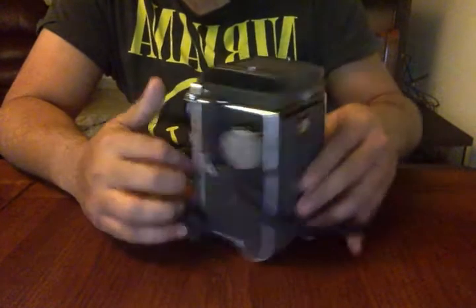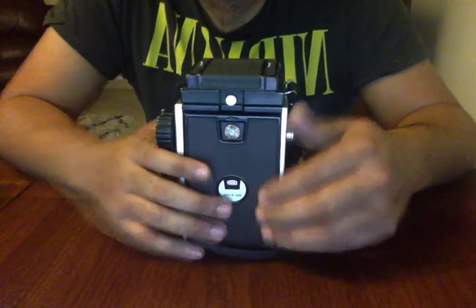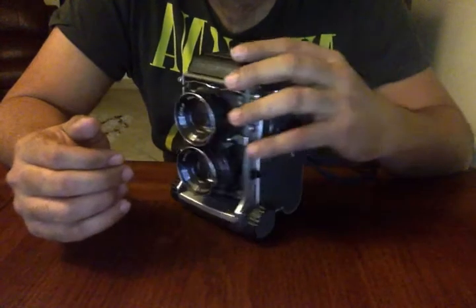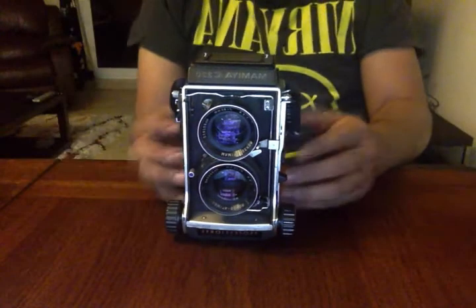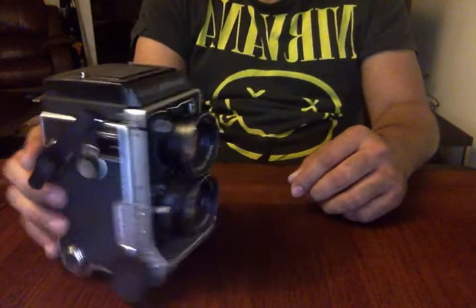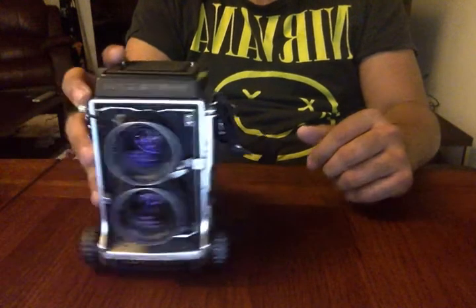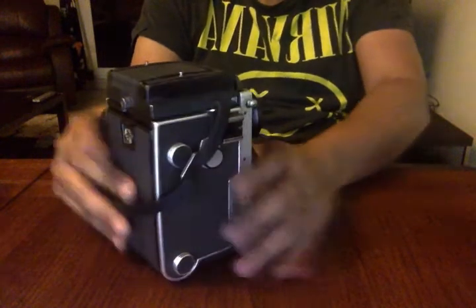There's a film in it — I'm probably just throwing one frame. These cameras take 120mm film and give you 12 exposures in a six-by-six square format. Interestingly, Instagram — if you look at the app — is actually inspired by the quality, effect, and size that comes from these cameras.